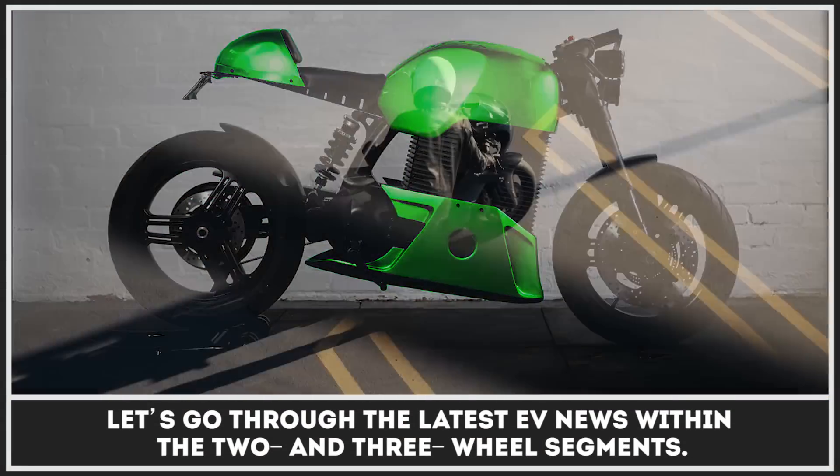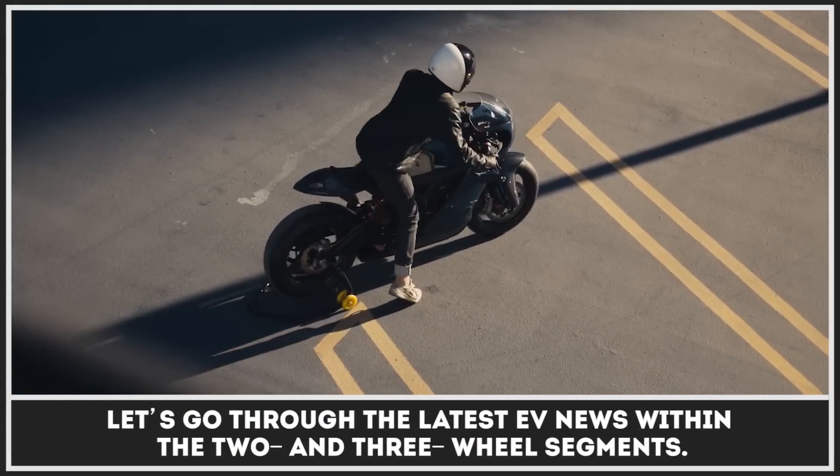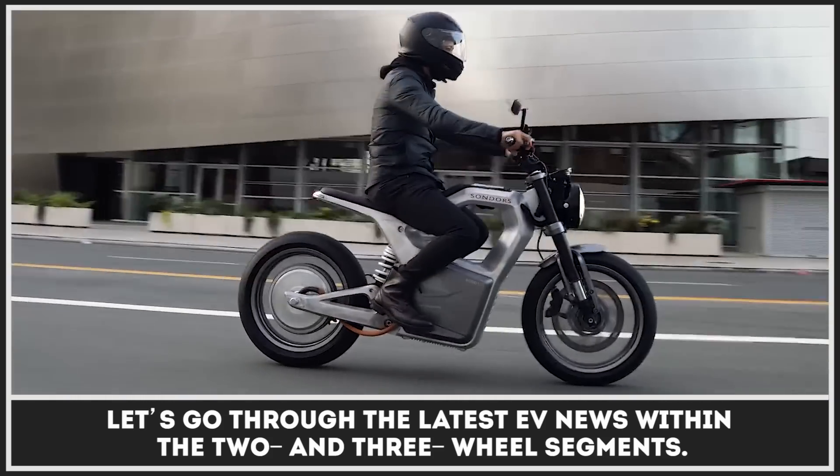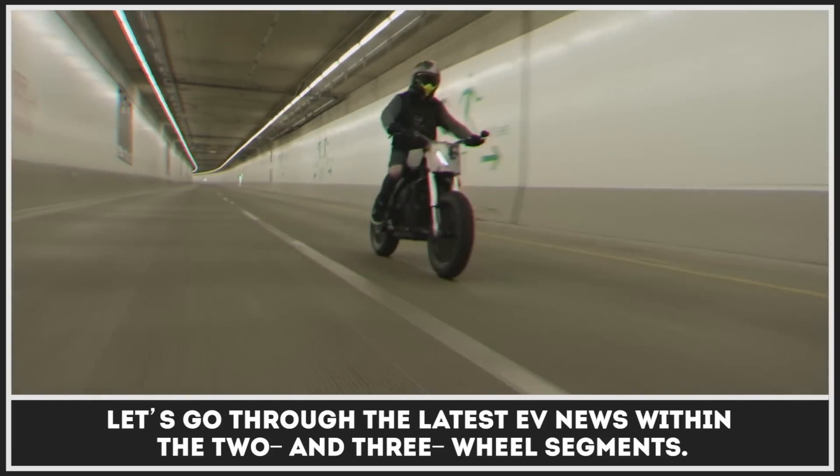It's a new day and a new lineup of electric motorcycles that keep revolutionizing the way we commute, travel, and tackle the trails. In today's episode, let's go through the latest EV news within the two and three wheel segments.